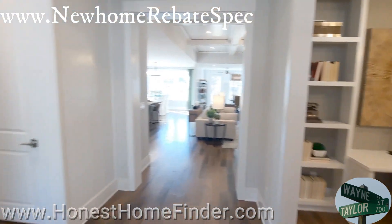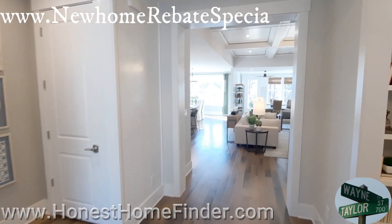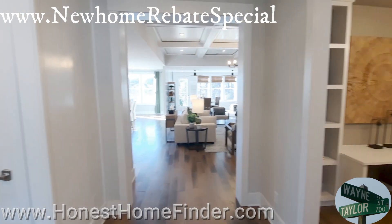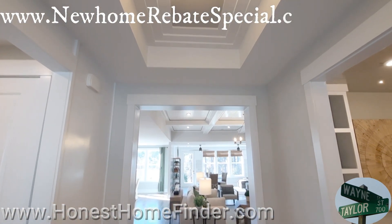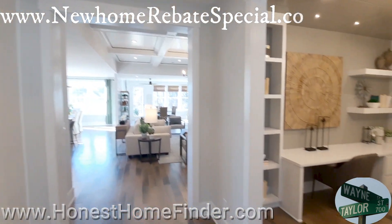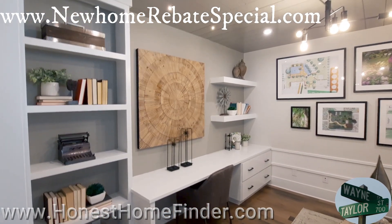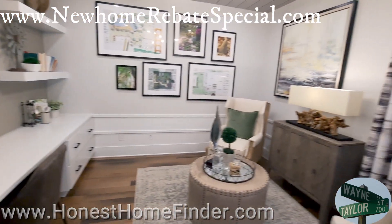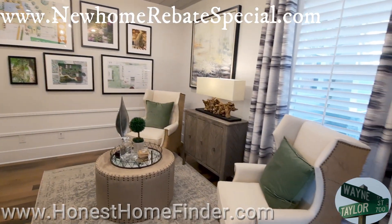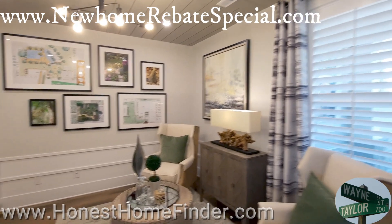So this is the Palm, their model. I always say about the model, folks — these guys aren't stupid. They will deck these to the nines because they want you to fall in love with their product, which is smart. If they're selling anything, get them to fall in love. But just remember, on models, you see something you like, you better find out whether or not it's included and what it's going to cost.